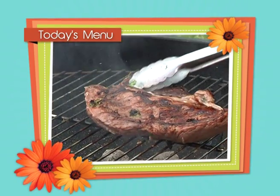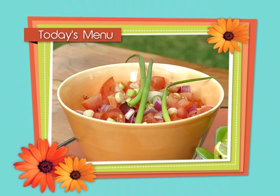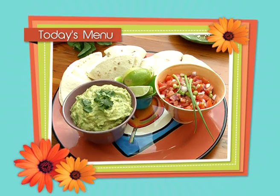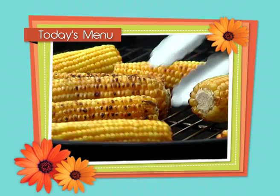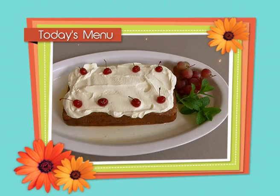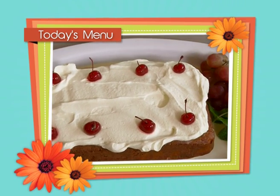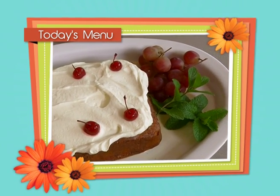The Mexicans do summer fiestas so well — bold colors, wonderful flavors, lots of chili. Today my Mexican-inspired feast has a fajita with fresh guacamole and a wonderful salsa on the side, followed by griddled corn topped with cheese and a sprinkling of chili. And the star of the show is dessert: a Tres Leches cake, which is a three-milk special Mexican cake.